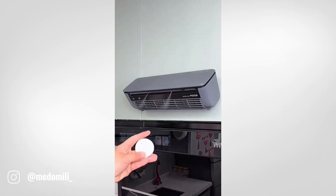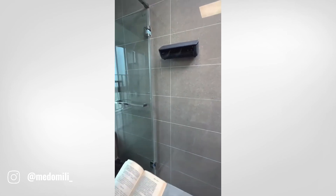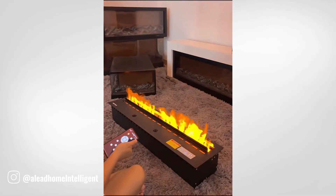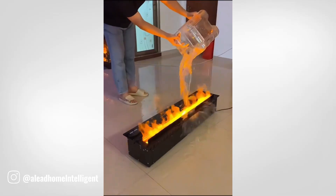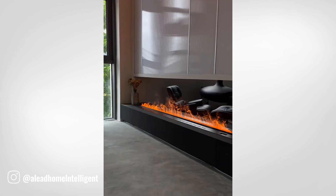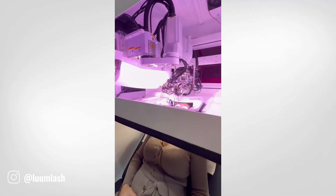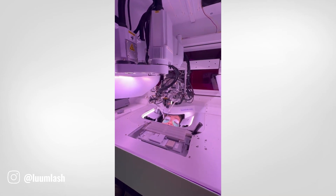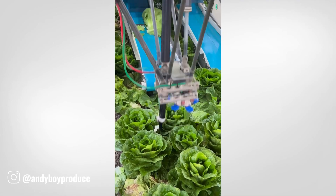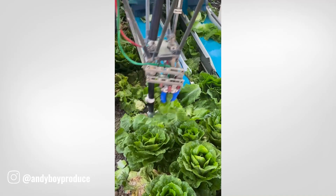This compact and rechargeable device provides cool relief on hot days, whether you're at home, at work, or outdoors. A porch fireplace can add a cozy and inviting atmosphere to your outdoor space.